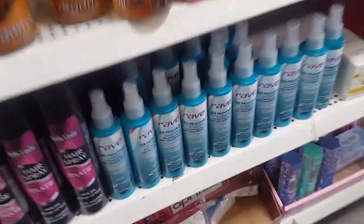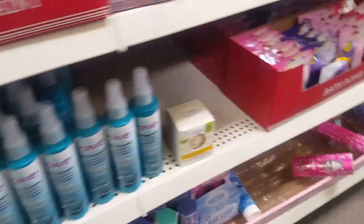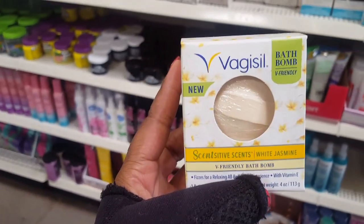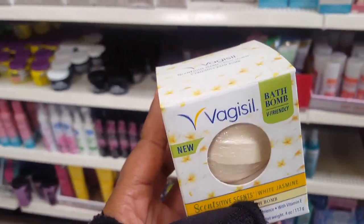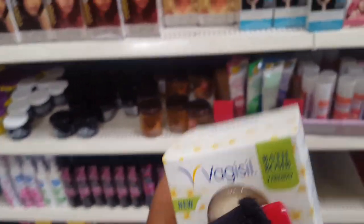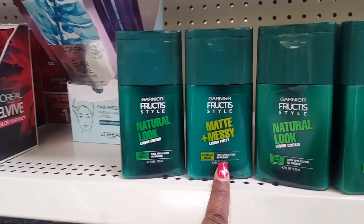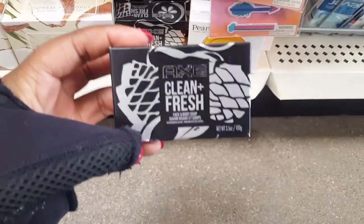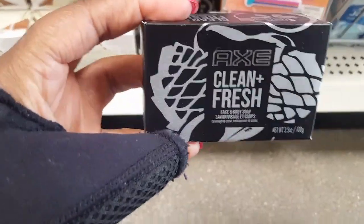Oh my God — Rave! I haven't seen that in a long time, but this is definitely a name brand. Oh my God, and they finally have the — well, it's random — but this is the Vagisil. They made bath bombs, y'all! This is the only one I see and it is white jasmine. For all of y'all who talk about y'all don't like to put bath bombs in y'all water down there because of all that other stuff — yeah, they got Vagisil. So this location also has the Garnier Natural, the Messy Petty — this is for your hair. I was getting ready to walk out of this aisle and look what I see — they got Axe face and body soap, you guys. How cool is that?